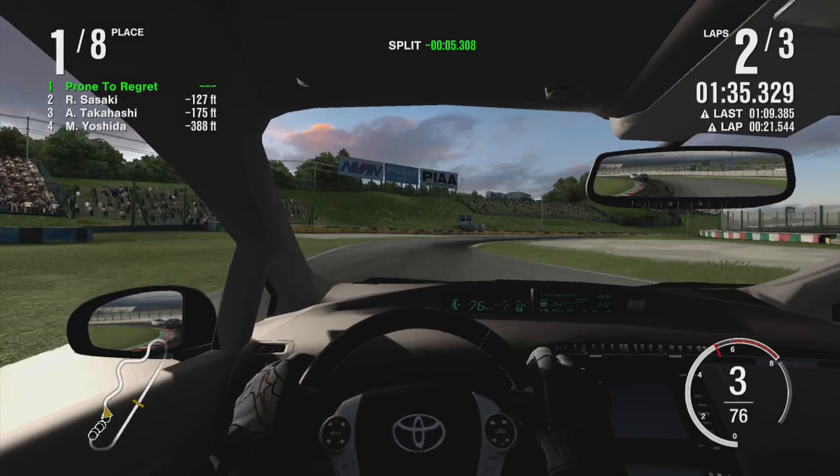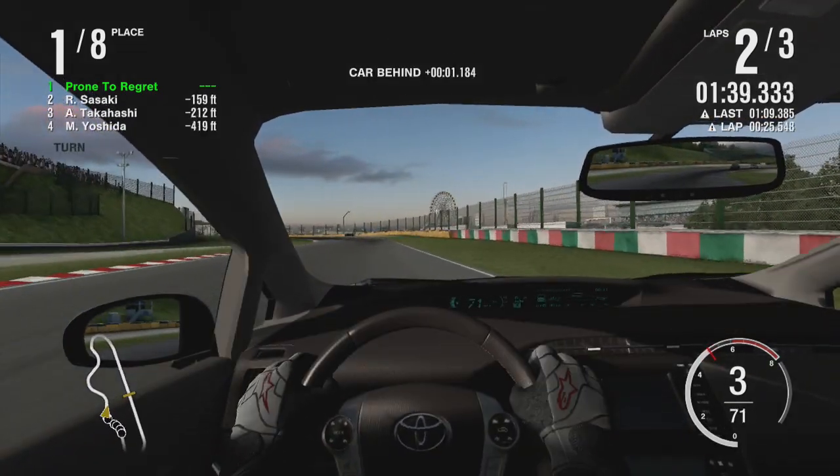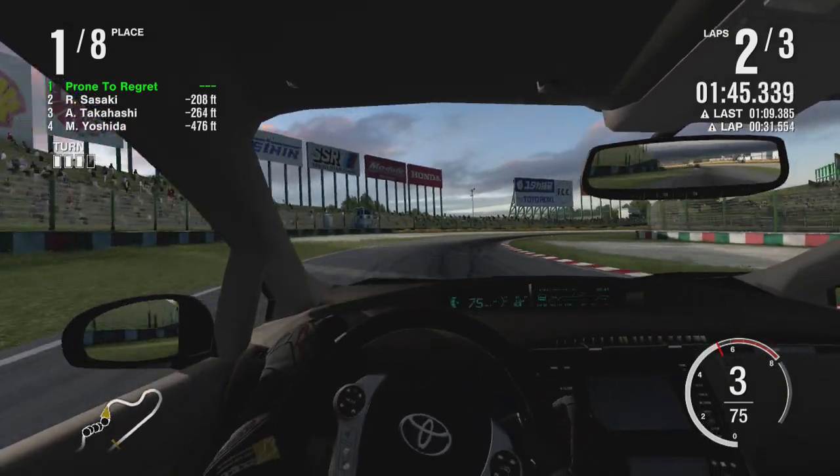I just feel like the Prius has air-con buttons on the steering wheel. Interesting. I like the Prius. I think it's a good car.